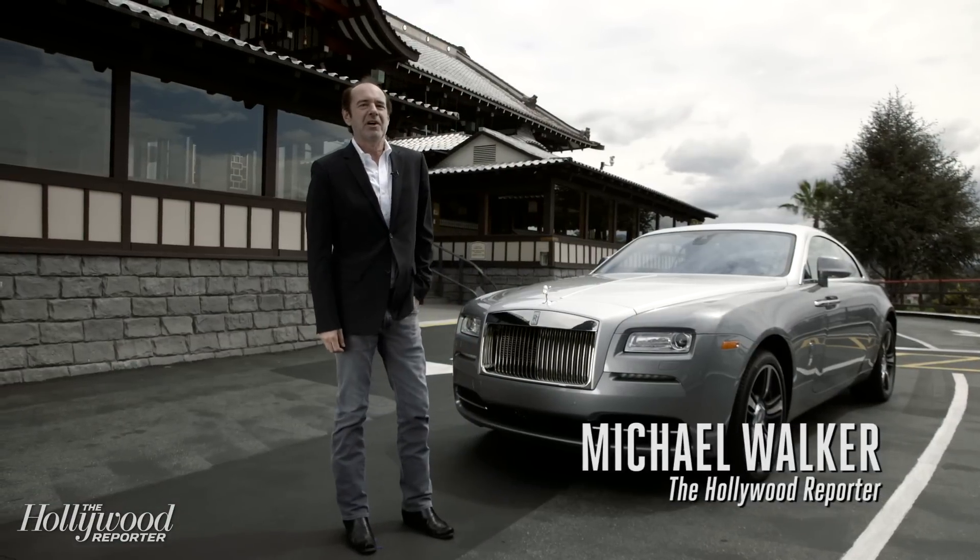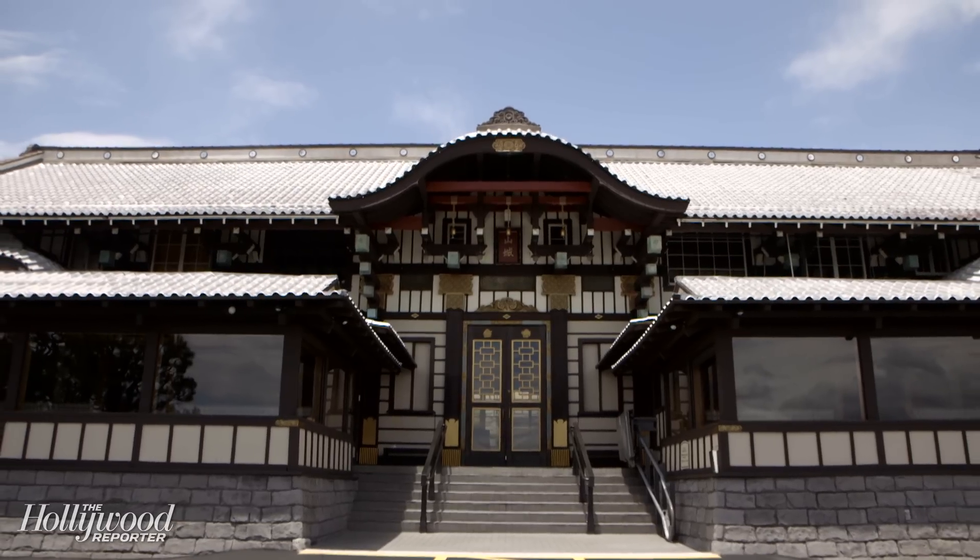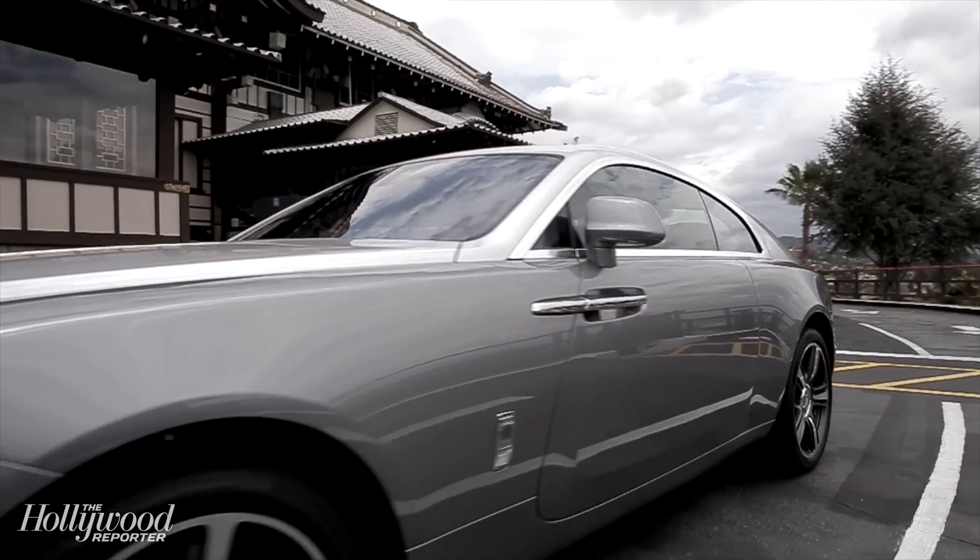Hi, I'm Michael Walker, contributing editor at The Hollywood Reporter, and today we're at Yamashiro in the Hollywood Hills with the 2015 Rolls-Royce Wraith.